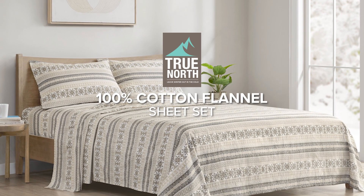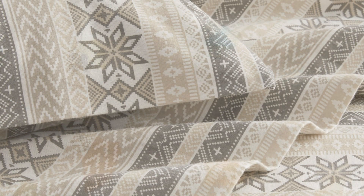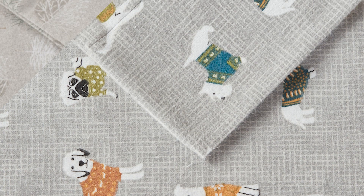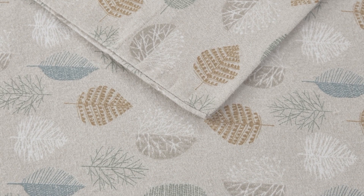Introducing our 100% cotton flannel sheet set. Every inch exudes coziness, offering an ultra soft feel you can't resist. Choose from captivating prints and let your interiors resonate with your unique style.